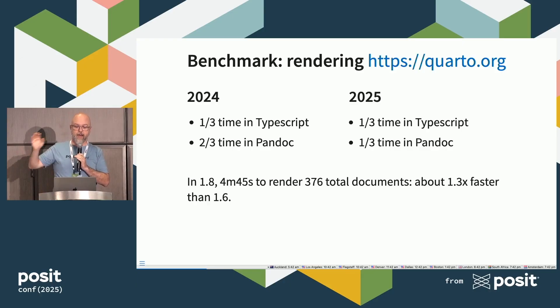We spent a ton of time last year and this year deep into the Pandoc internals, with the help of a number of collaborators and teams. We cut the time in half. As of this year, our website, which we render every time we make a change, is now taking four minutes and 45 seconds to render 400 documents. That's 30% faster than 1.6, which is great — but if you have to wait five minutes, it still feels awful.